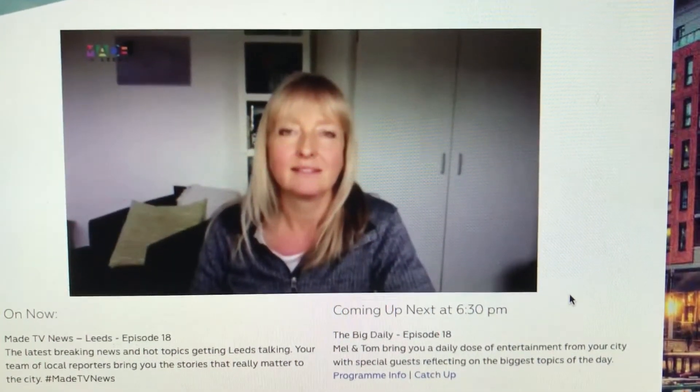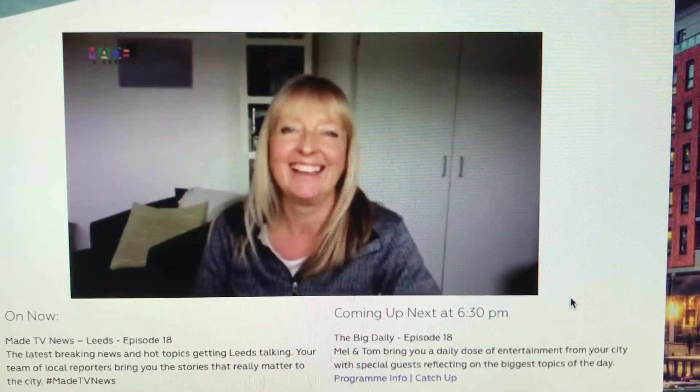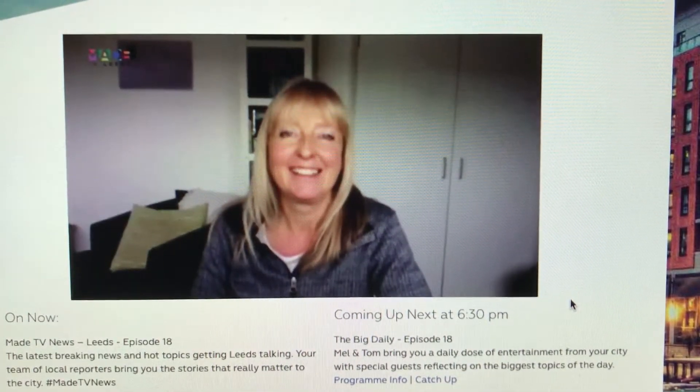Thanks so much for joining us Kate, and for bringing this incredible bird snack bar to us. Tell us a bit about where the idea came from.